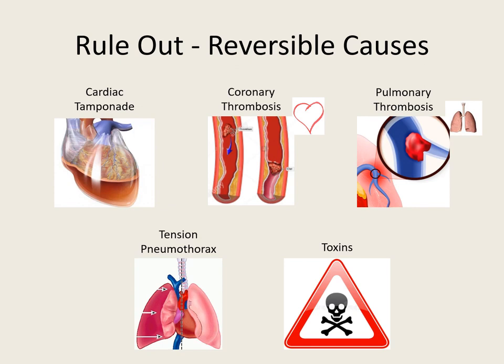Rule out the reversible causes of the T's. We've got two in the heart and two in the chest: cardiac tamponade, coronary thrombosis, pulmonary thrombosis, and tension pneumothorax. And then toxins — rule out all your H's and T's.